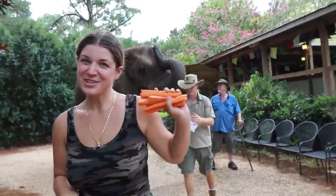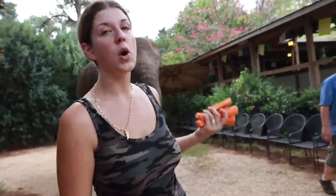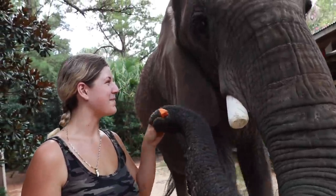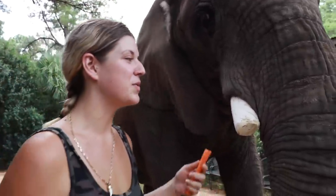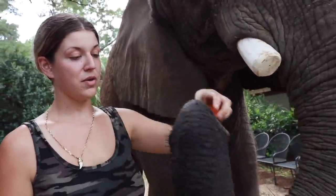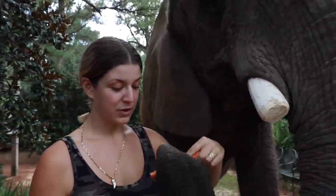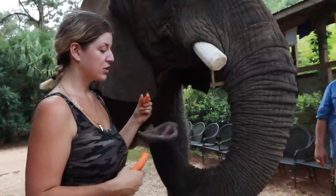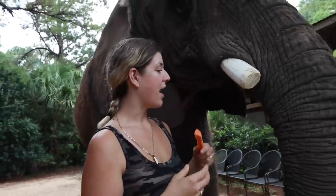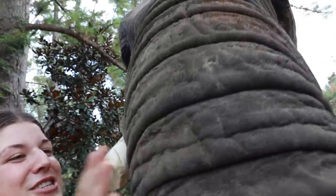Bubbles was such a good girl — she finished up. I'm going to go give her all of these leftover carrots. Bubbles is the only interactive African elephant in all of North America. This is the only place you can come see an African elephant up close and uncaged — and you can also feed her, hug her. All those people just laid big smooches on her and kissed her, and Bubbles absolutely loves the social interaction. If you want to sign up to have an experience like this, check the link below and come meet Bubbles. You'll never forget it, and she'll never forget you either.